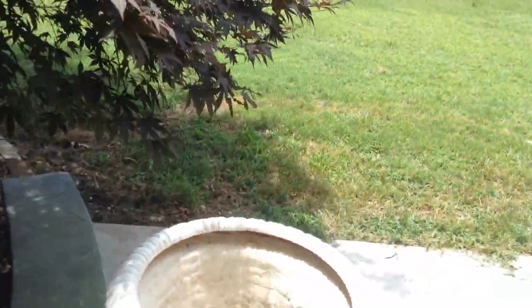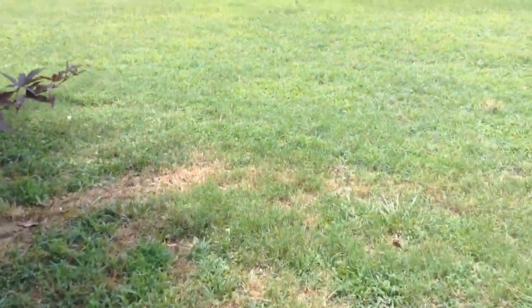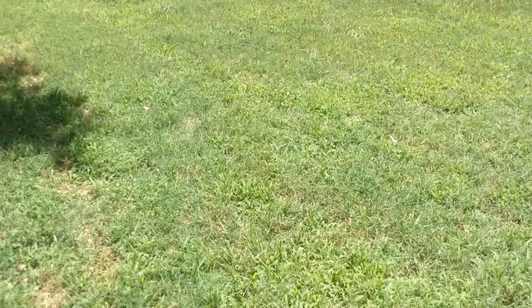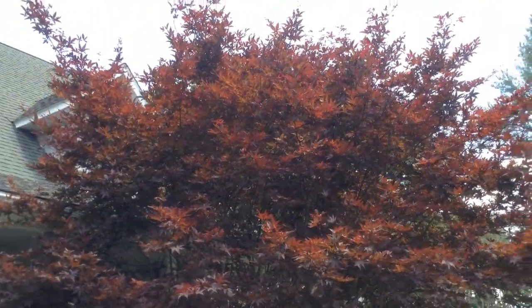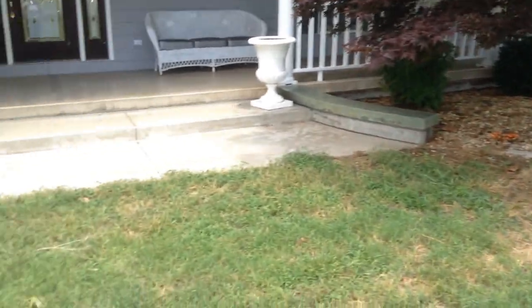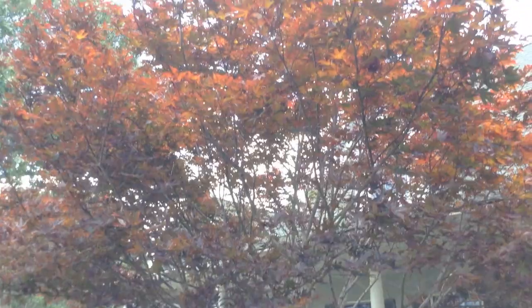I remember being down here, oh gosh, maybe three or four years ago, and these Japanese maples were just teeny tiny. But look at them now — they are just huge, absolutely gorgeous. There's one there at the entrance and then another one over there.